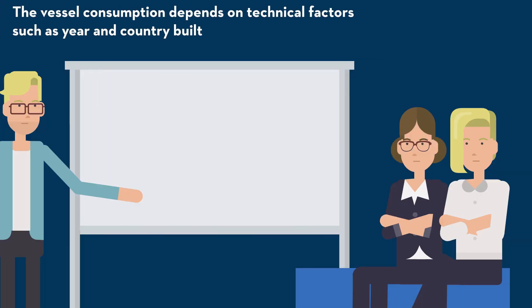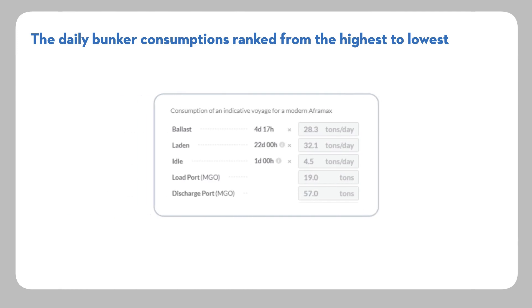The vessel consumption depends on technical factors such as year and country built, and varies among the five key voyage stages. The daily bunker consumptions ranked from highest to lowest are: laden steaming, ballast steaming, discharge operation, load operation, and idle.